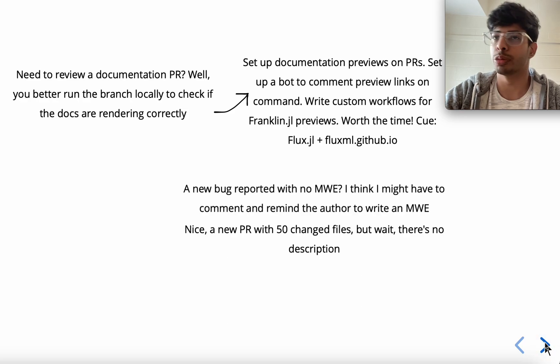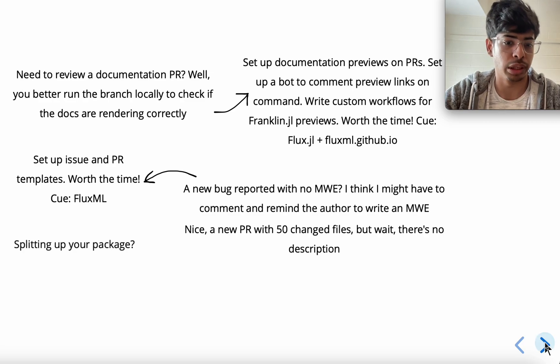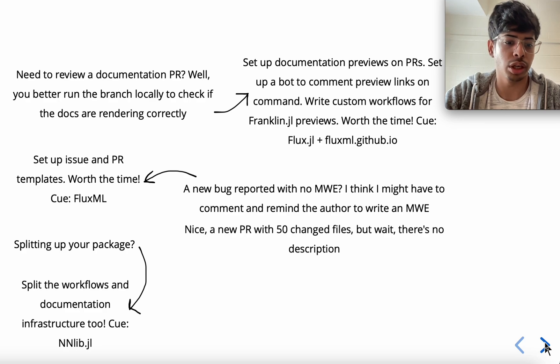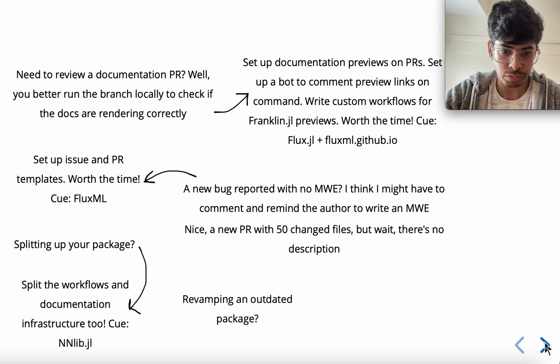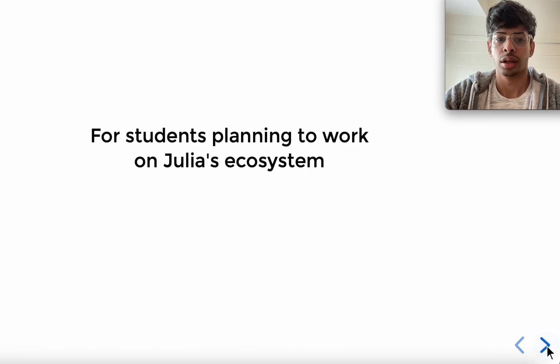If you see a new PR with 50 changed files but no description, or a new bug report with no MWE to look at, it is time to set up issue and PR templates — it is worth your time, and you can set up organization-wide templates, which we did with FluxML. When splitting up a package into a sub-package, you should split up the workflow, documentation, and infrastructure too, which we did with Lux.jl. If you are revamping an old package, revamp and migrate the documentation tools too — we did this with Metalhead.jl, which got new documentation with its v0.8 release. Flux.jl has all of these and we love it.